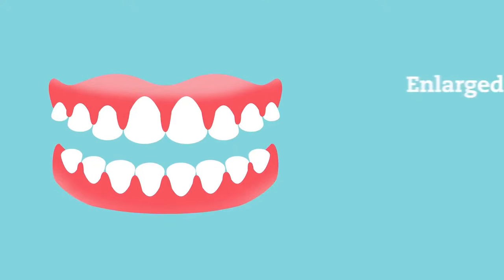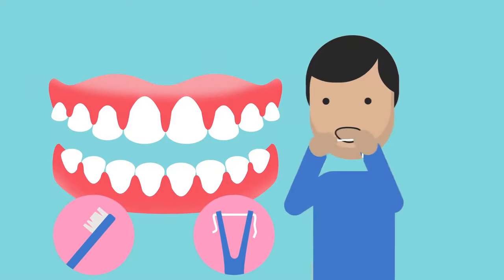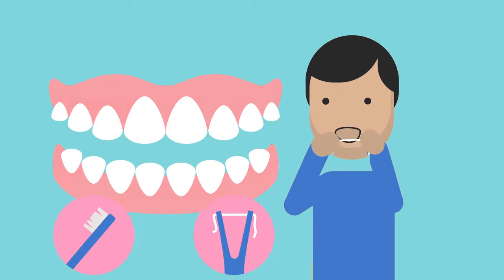Inflamed gums can appear enlarged, red in colour, and may bleed more easily than healthy gums. Thorough tooth brushing and cleaning between the teeth will help gums with gingivitis return to normal.